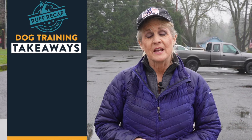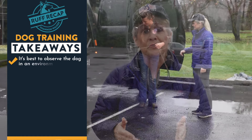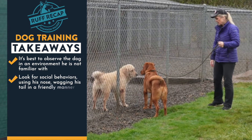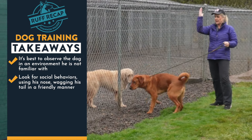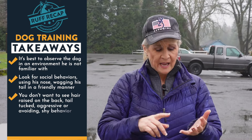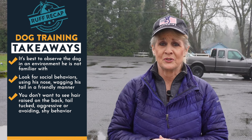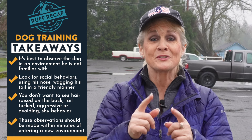For today's rough recap, some things to remember: if you're ever choosing a dog, it's important to observe the dog for the first time in an environment he is not familiar with. Things to look for: social behavior — the dog is using his nose, wagging his tail, saying hi in a very friendly manner, moving forward. Things you don't want to see: hair raised on their back, tail tucked, aggressive or shy avoiding behavior — that can be an insecure dog. Keep in mind, it's important right off the bat to make these observations for the best choice for your family.